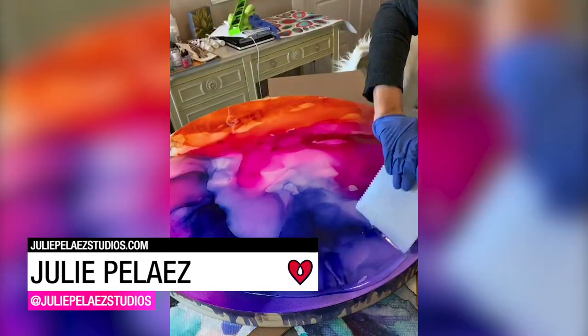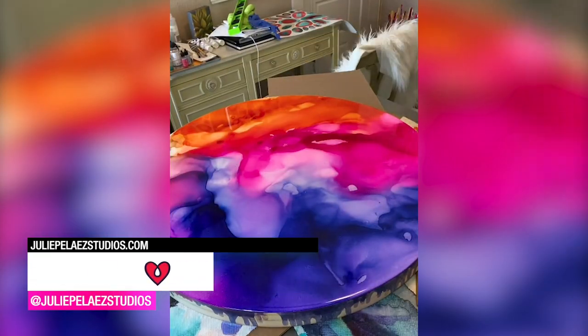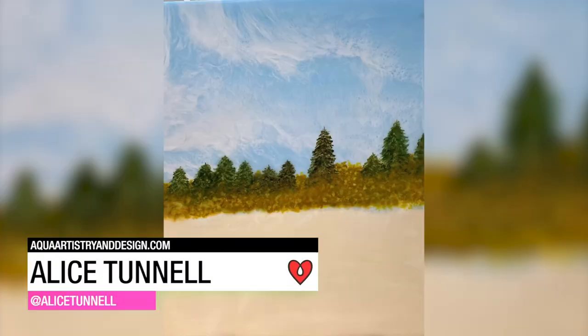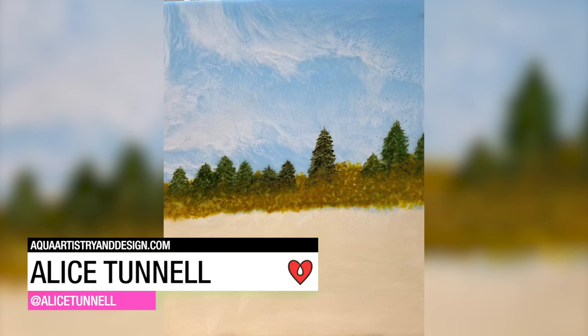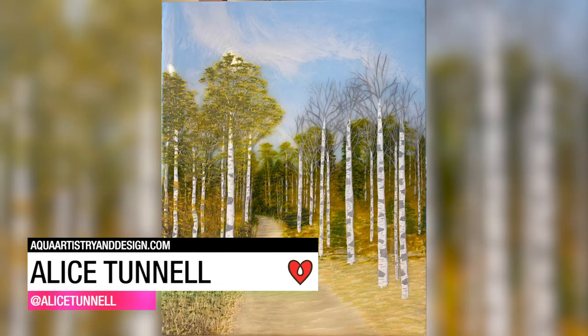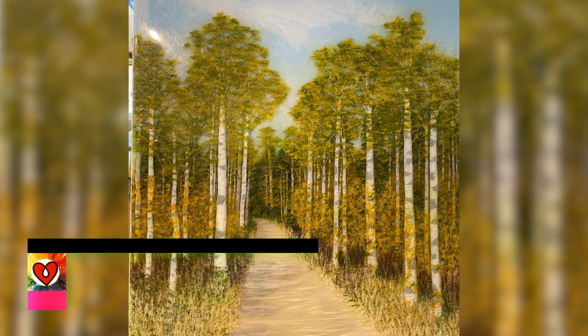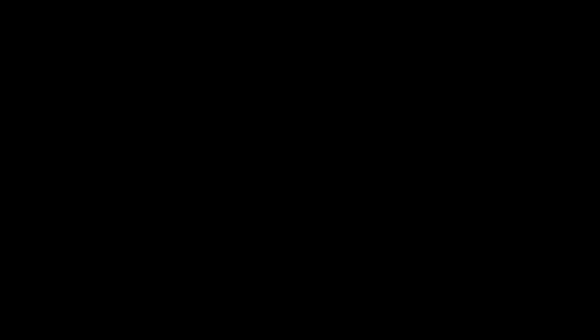Julie Pelaze made some amazing colorful abstracts with alcohol ink. Alice Tunnel used a multi-layered approach, alternating her paint with her art resin.